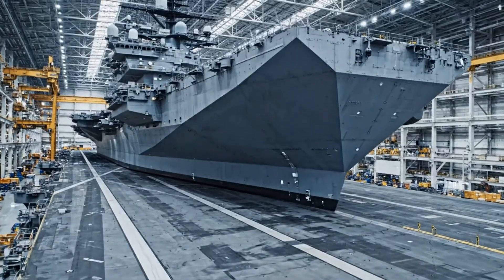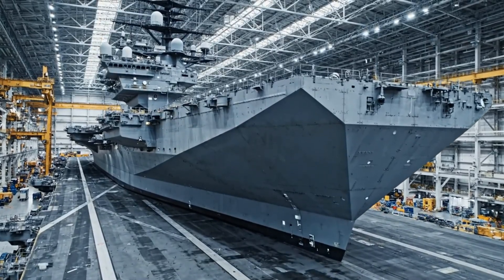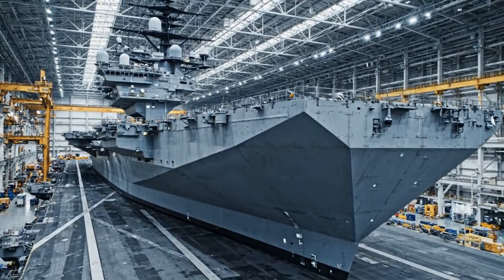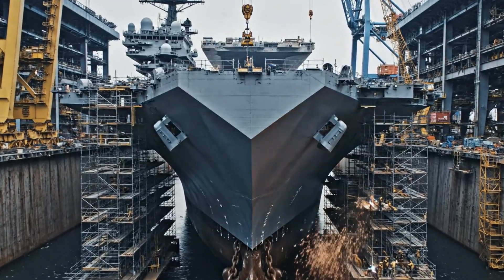The island structure, fully integrated and outfitted, stands ready as the command center of the future. From this dry dock rises unmatched power.